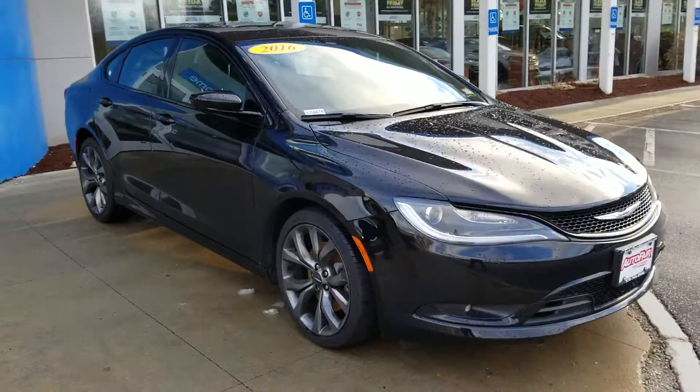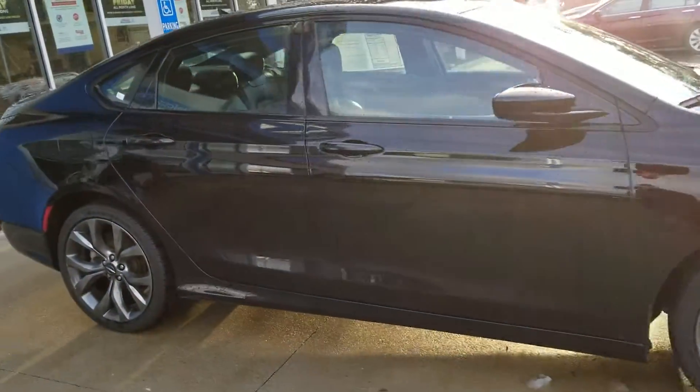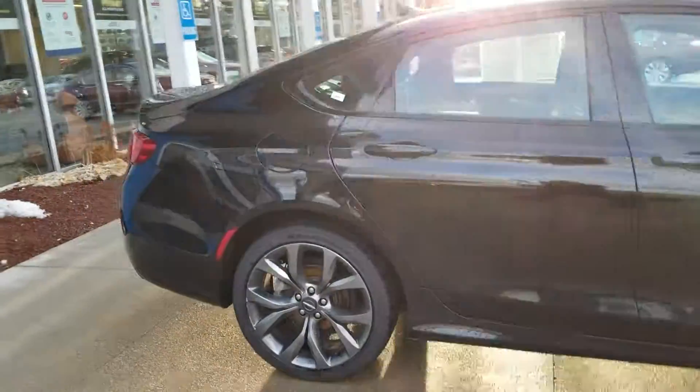Hey Dave and Dan, Griff from AutoFair Honda. This is the 2016 Chrysler 200 that you inquired about. I'm going to do a quick little walk around this vehicle here for you.